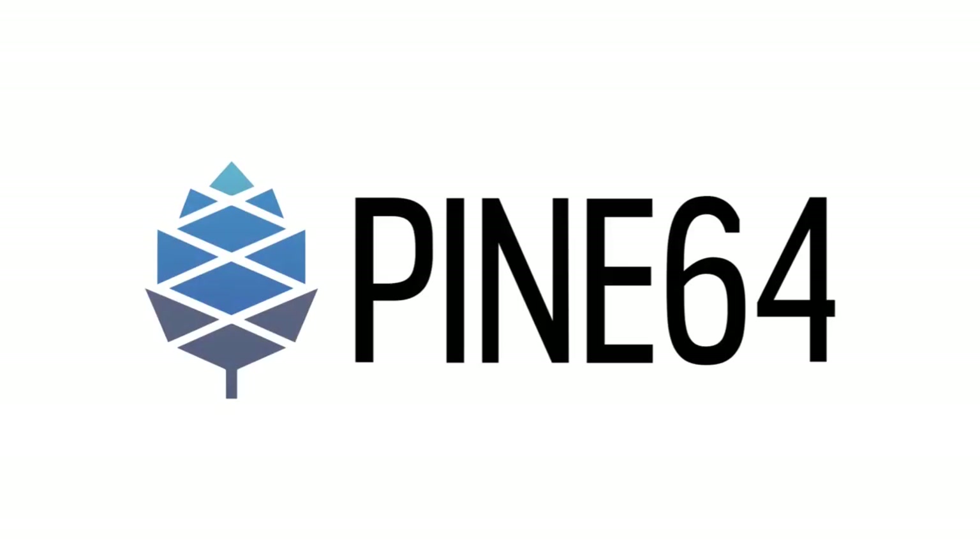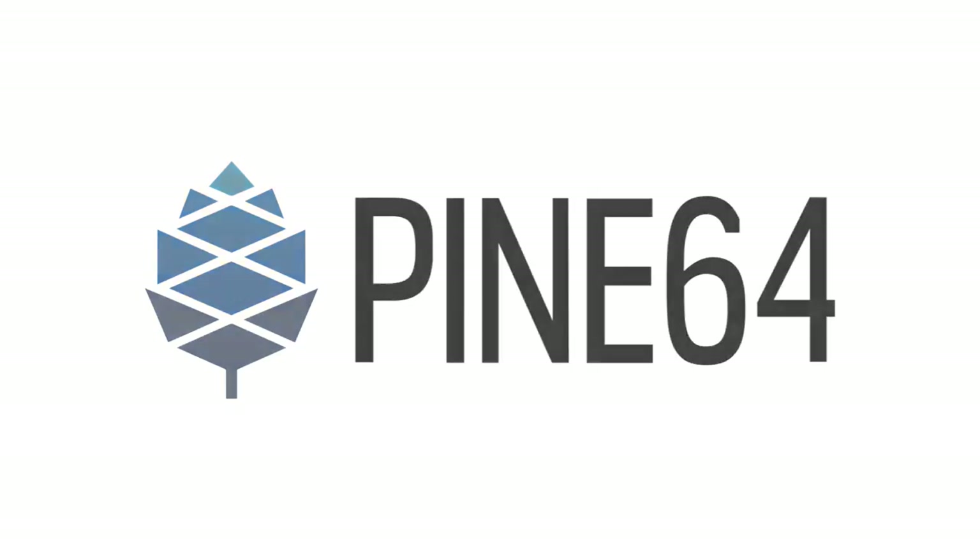This month there's less hardware and software news than usual, however instead we have something new to announce: a new platform for developers called DevZone. But there still is some good hardware and software news to report, so let's get into it.